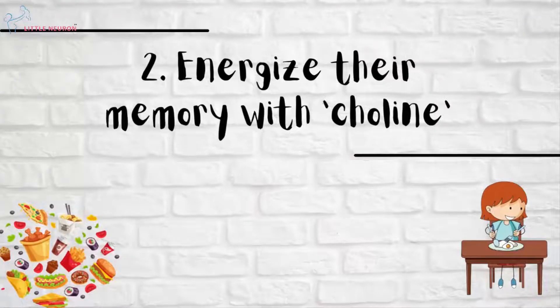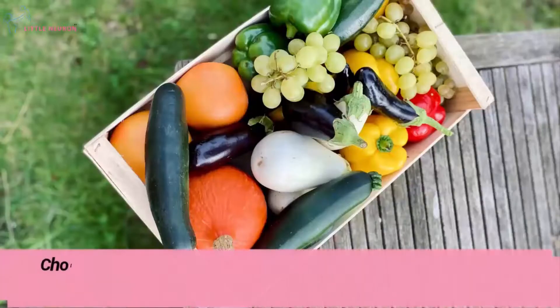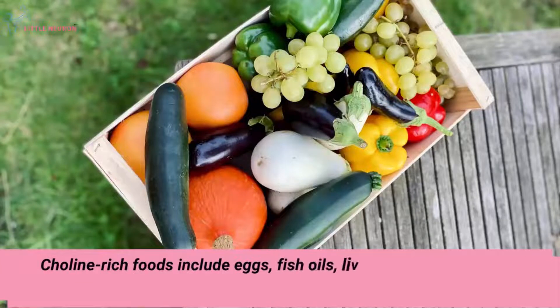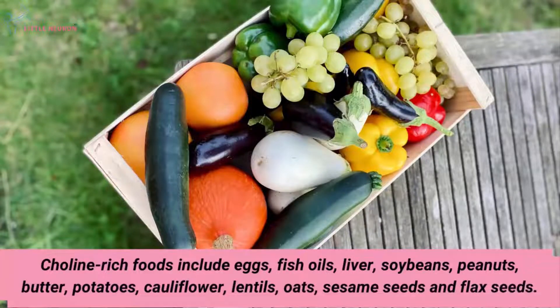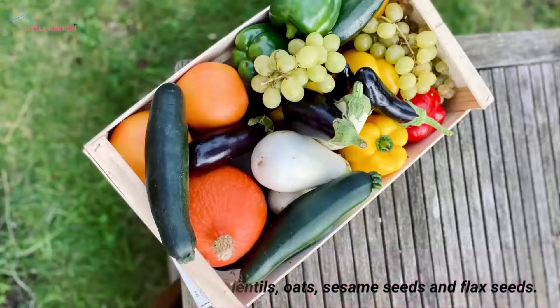Energize their memory with choline. Choline-rich foods include eggs, fish oils, liver, soybeans, peanuts, butter, potatoes, cauliflower, lentils, oats, sesame seeds and flax seeds.